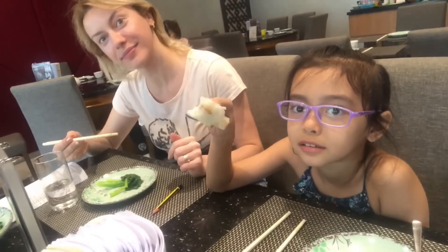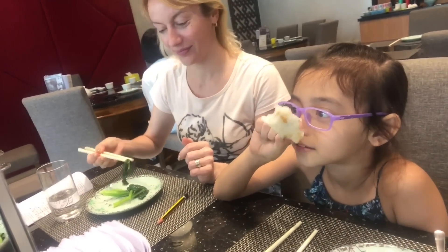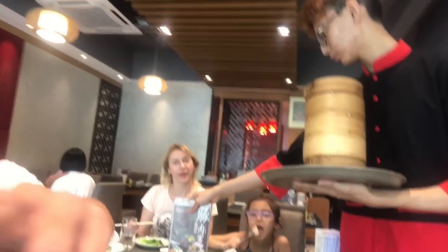What about this radish cake? Do you like it? I like radish cake, but how is that version of radish cake? It's got more Dim Sum coming.